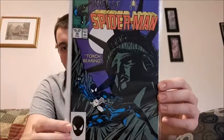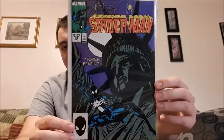Great covers are what draws me a lot to the comic books I collect and choose for my collection. Web of Spider-Man issue 28 features the Statue of Liberty — I think that is an iconic background, so why not keep that one for my personal collection.